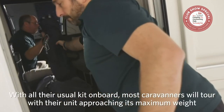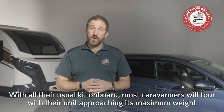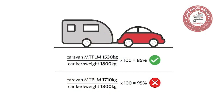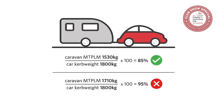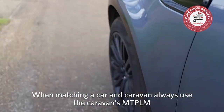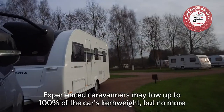With all their usual kit on board, most caravans will tour approaching their maximum weight. The key question is: is the caravan's MTPLM less than 85% of the car's kerb weight? For those new to caravanning, never tow more than 85% of the car's kerb weight. Experienced caravanners may tow up to 100% of the car's kerb weight but should never tow over that figure.